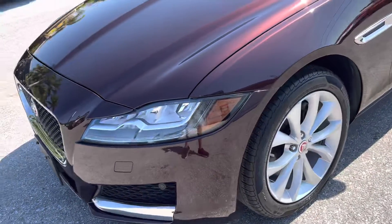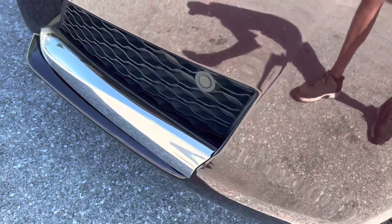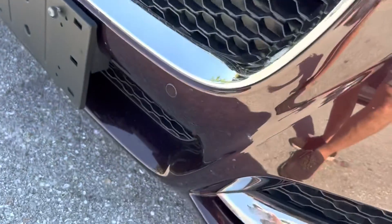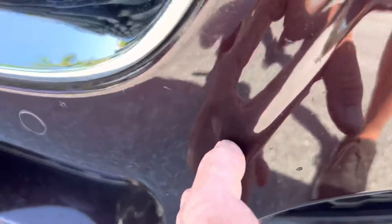We're going to start over here on the driver's side. I'll try to give you a good close-up so you can see. By the way, if I don't point something out that you think you see as damage — I do see these little marks down here.